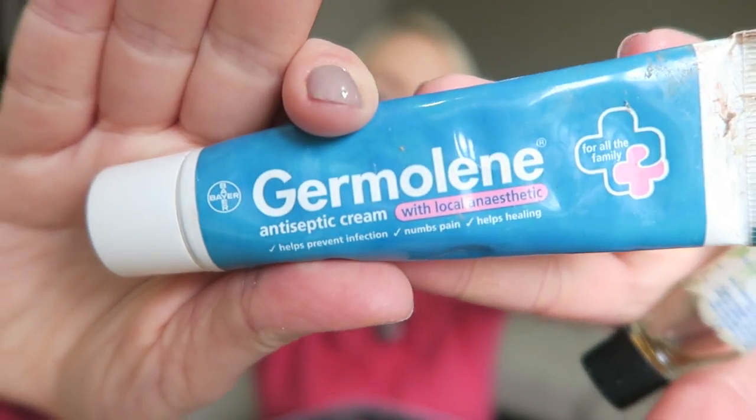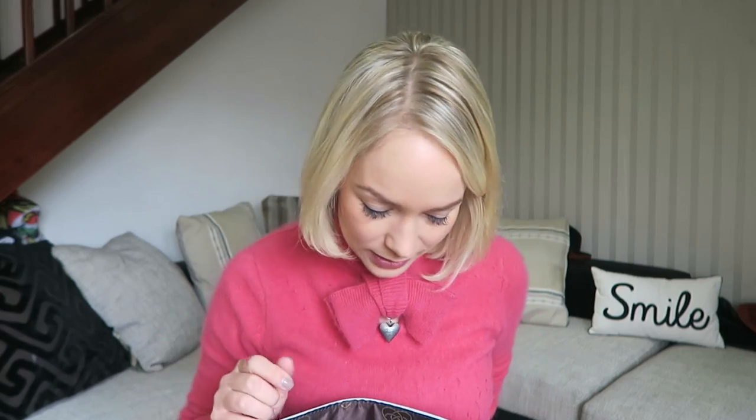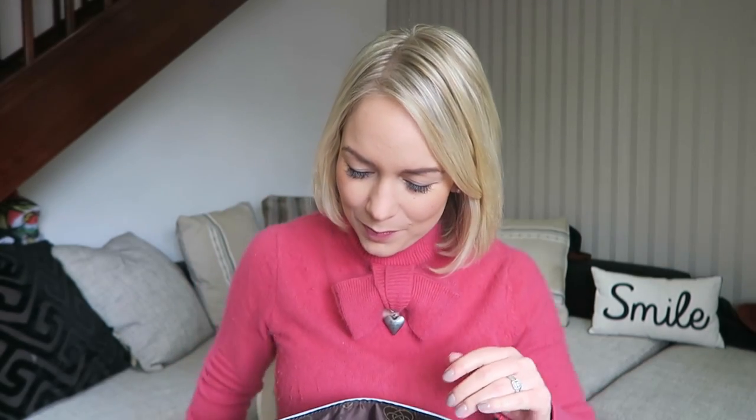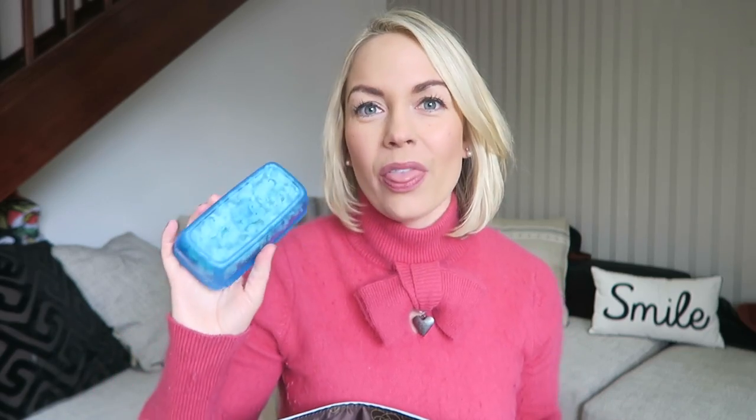A little baby Jo Malone sample of Pomegranate Noir. Germoline for my kids if they hurt themselves. A tiny bit left of Ambersol in this little jar in case my youngest is teething — he only has a few of his back ones left to get. Salt and vinegar Pom-Bears. A hand sanitizer — my friend actually brought this back from New York for me, it's from Bath & Body Works and it smells so good. A massive bunch of keys. I've got a little Tupperware full of popcorn because last night we had a movie night and they didn't eat all of it — it's a really good snack, they love it and it's not that bad for you.